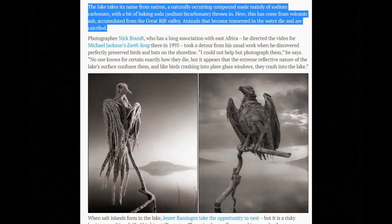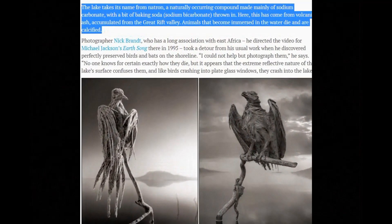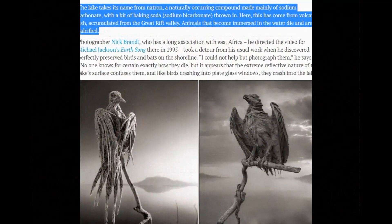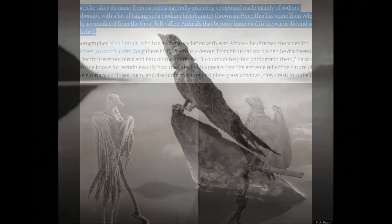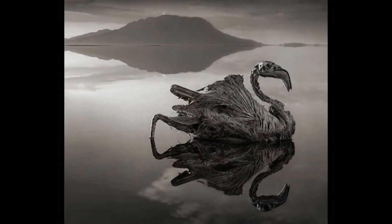While it looks like the petrification is instantaneous, you should know that the photographer who took these photos has taken artistic license with the creatures, which despite having hardened outer shells of mineral, were still soft enough to reposition them in the poses seen here.